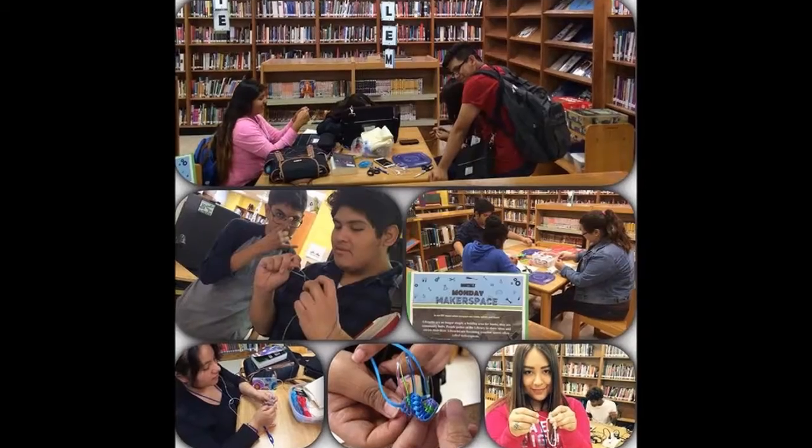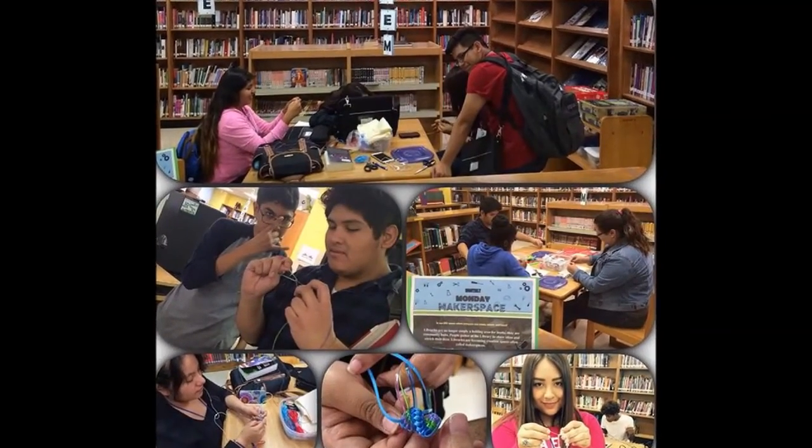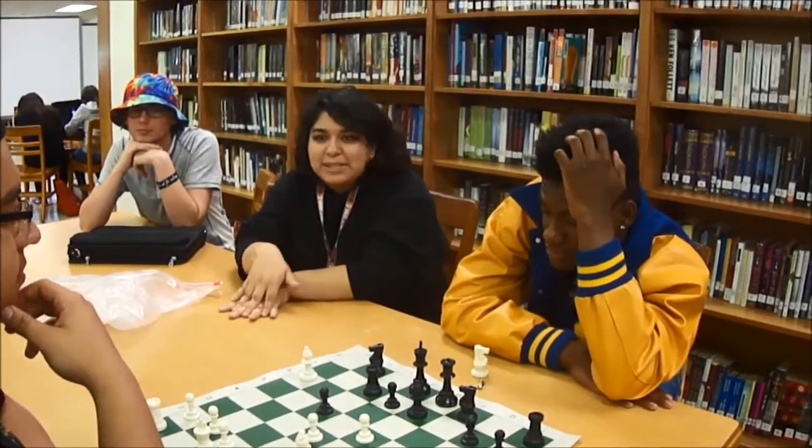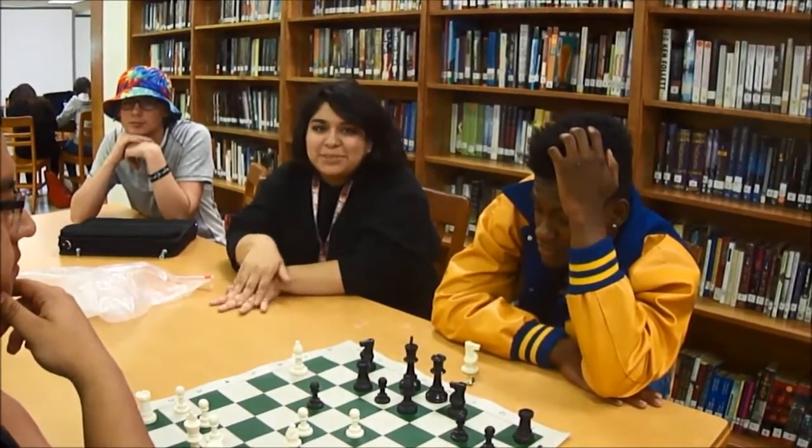We had a bracelet making makerspace activity and an ornament making activity just in time for the holidays. There are games we can borrow as part of our makerspace. The most popular ones are Snap Circuits and Chess.